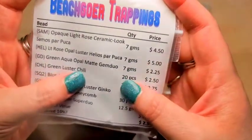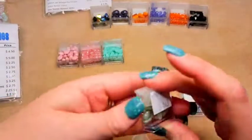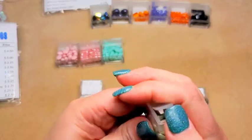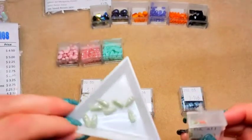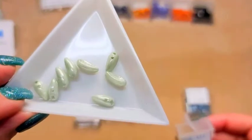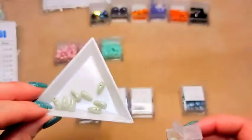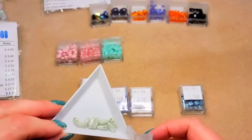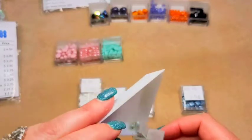Then we've got green luster chili beads, 20 pieces — code CHL. Here are your chili beads. They've got holes at the top and they're going to hang down like a dangle. Really pretty, they have a really pretty luster on them.